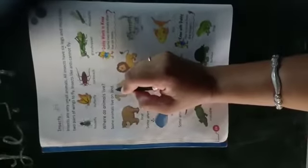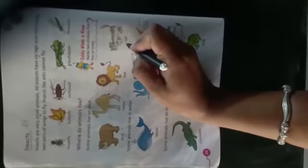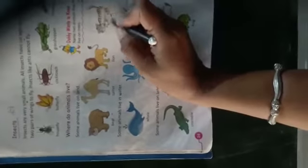Where do animals live? Some animals live on land — land means भूमि, जमीन। कुछ जानवर जमीन पर रहते हैं — for example, bear भालू, camel ऊँट, lion शेर, cat बिल्ली।